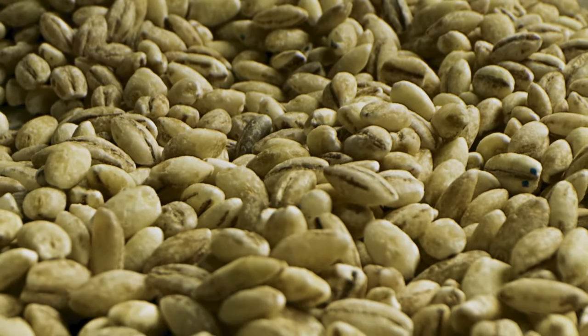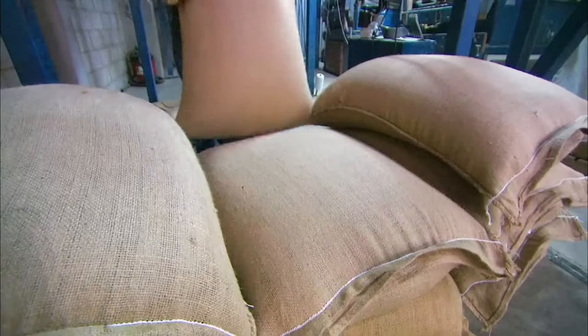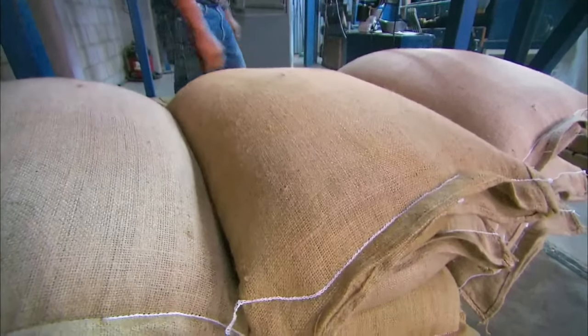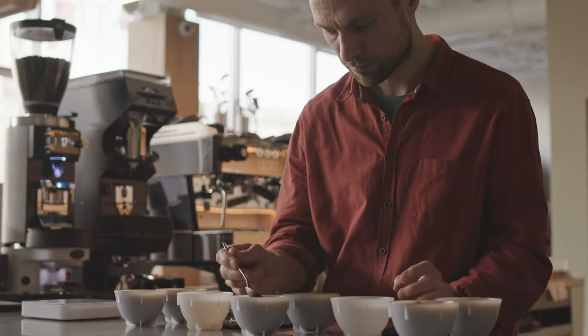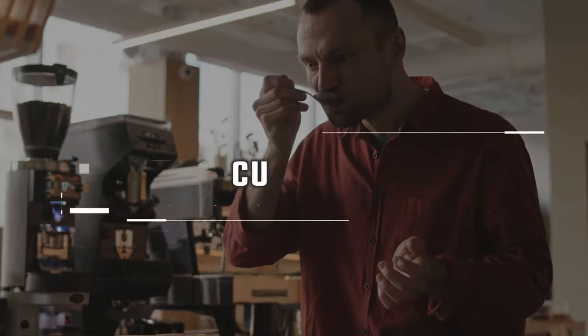Milled beans, also known as green coffee, are placed in jute or sisal bags and stored in warehouses until they're ready for export via ships. However, before being exported, the beans must be tested for quality and taste. This is done in a process known as cupping.